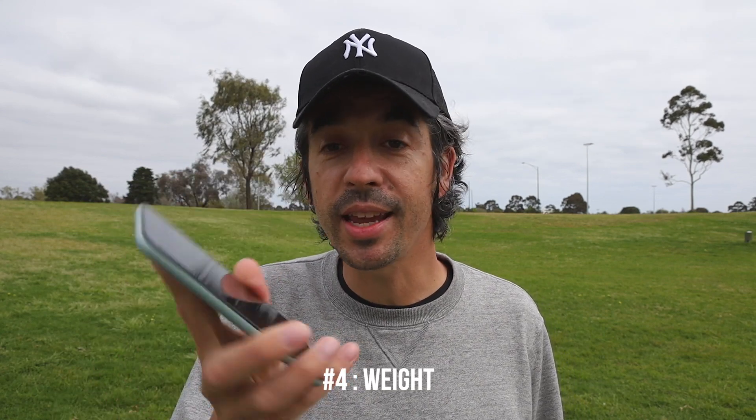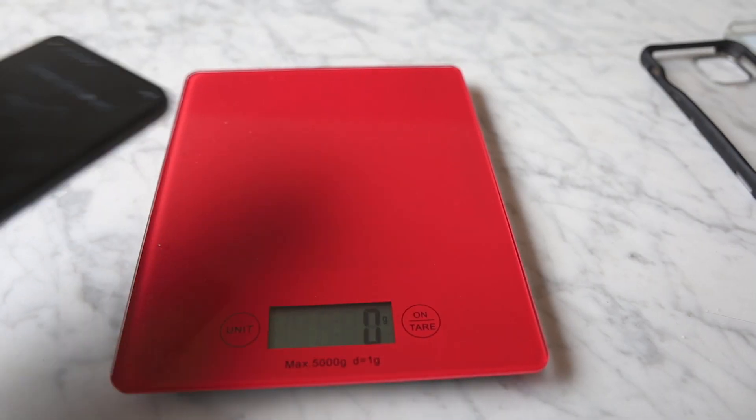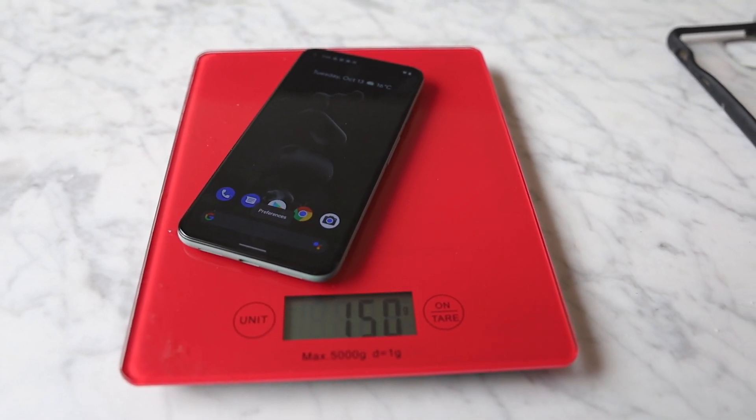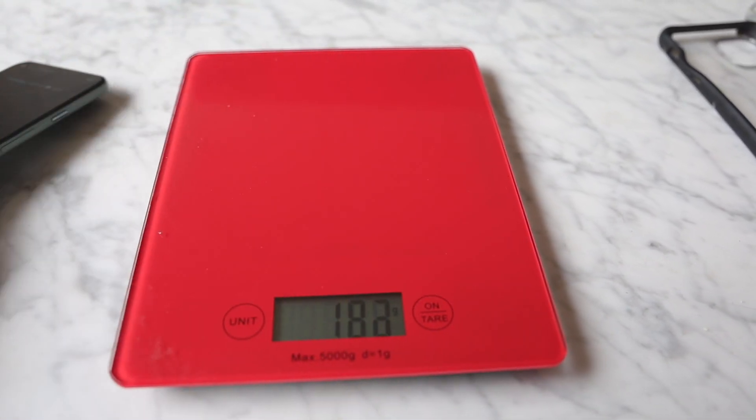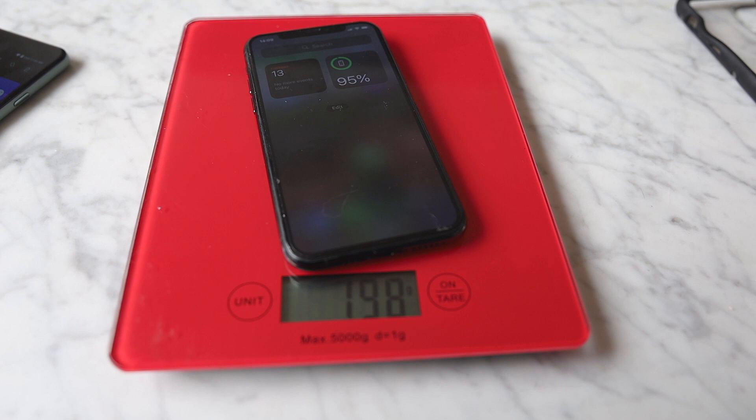Next up: the weight of this phone. This thing is really, really light. The Pixel 5 comes in at exactly 150 grams, whereas the iPhone 11 is 197–198 grams. So this thing is about 50 grams lighter than the iPhone 11. When you're traveling you really don't want to be carrying too much, and if you've got a heavy phone in your pocket all the time, the lighter the better.